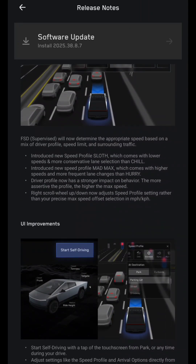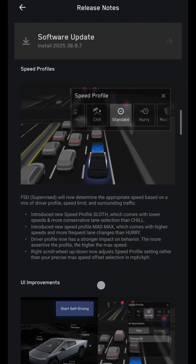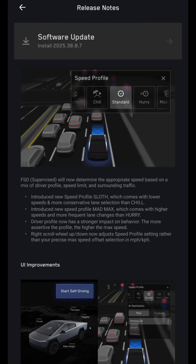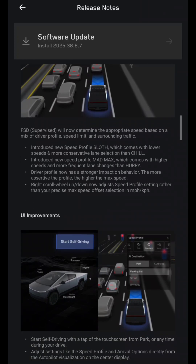Speed profiles: FSD Supervised will now determine the appropriate speed based on a mix of driver profile, speed limit, and surrounding traffic. A new speed profile called 'Sloth' comes with lower speeds and more conservative lane selection than Chill. A new speed profile called 'Mad Max' comes with higher speeds and more frequent lane changes than Hurry. Driver profile now has a stronger impact on behavior — the more assertive the profile, the higher the max speed. The scroll wheel up and down now adjusts the speed profile rather than your precise max speed offset in miles per hour or kilometers per hour.